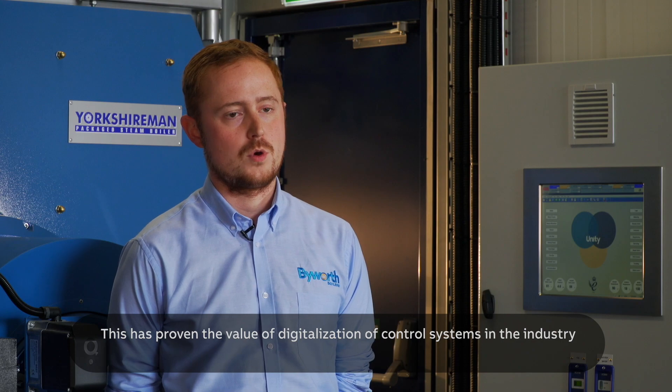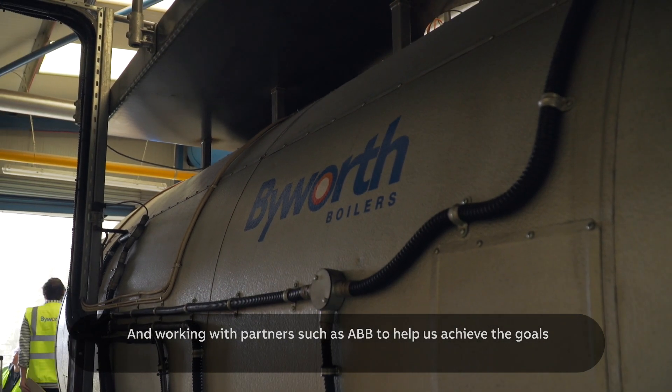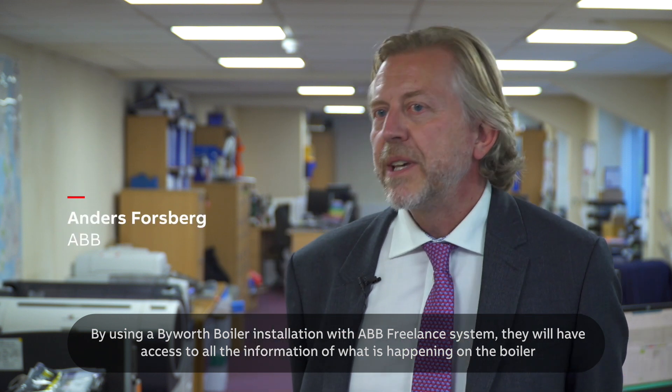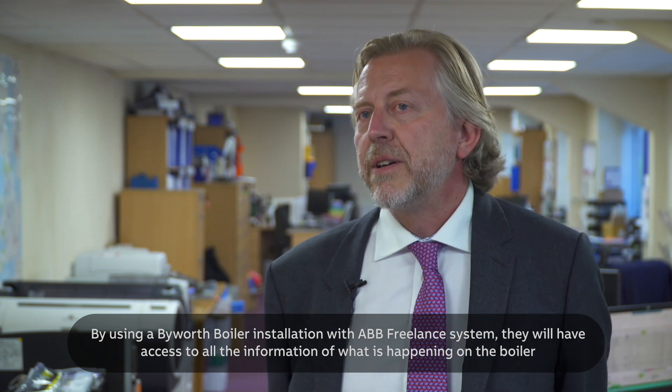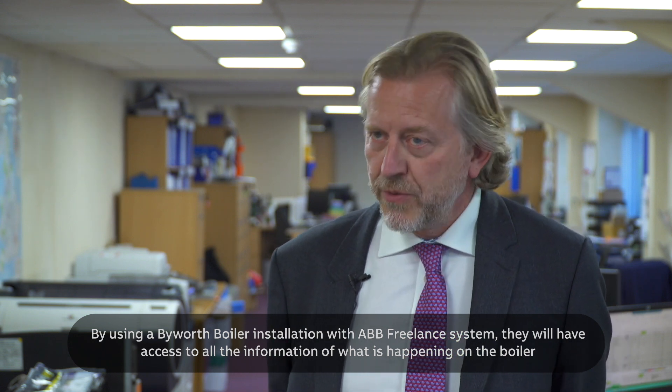This has proven the value of digitalisation of control systems in the industry, and working with partners such as ABB to help us achieve the goals. By using a Bowoof Boilers installation with ABB Freelance system, they will have access to all the information on what's happening on the boiler.